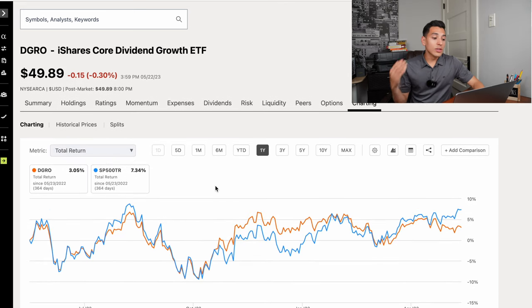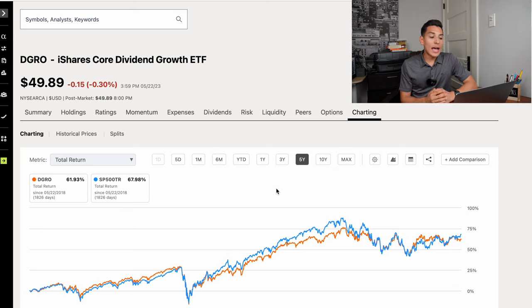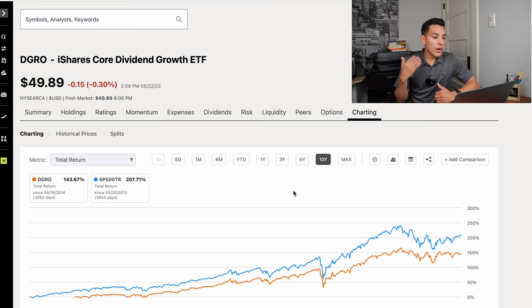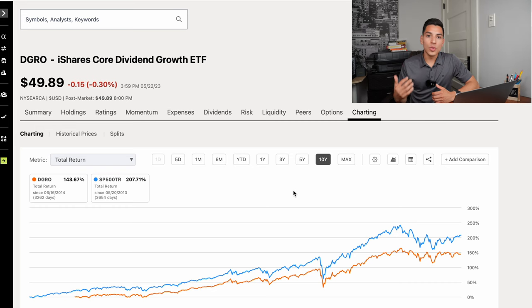Looking at DGRO's charting versus the S&P 500: in the past year DGRO yielded a positive return of 3.05% versus S&P 500's 7.34%. In the past three years it barely underperformed, keeping in track at 48.02% versus 48.75%. In the past five years DGRO had a great return of 61.93% versus the S&P 500's 67.98%. Basically, if you want higher dividend payments in the future, a good dividend yield of over 2.4%, with dividend growth and broad diversification, DGRO is a great dividend ETF play for diversifying your dividend portfolio.